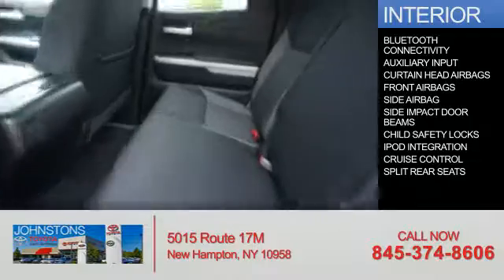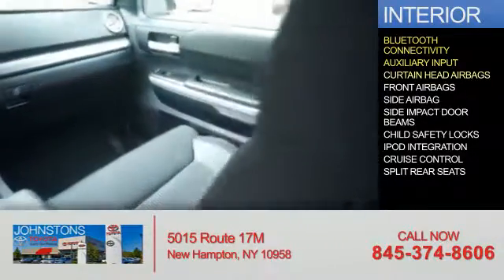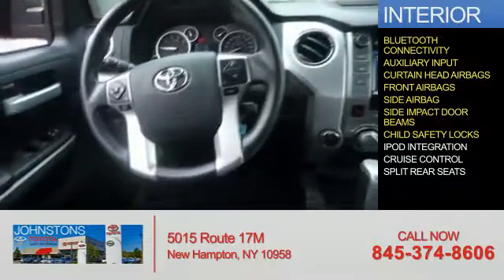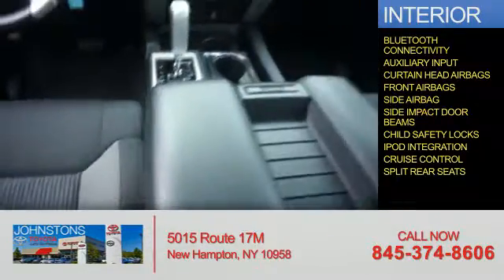Inside you'll find Bluetooth connectivity, an auxiliary input, curtain head airbags, front airbags, side airbags, side impact door beams, child safety locks, iPod integration, cruise control, and split rear seats.